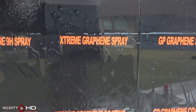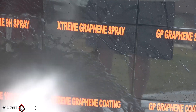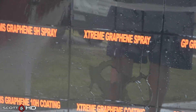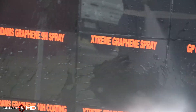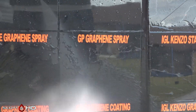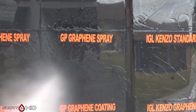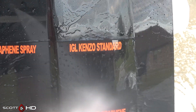Extreme Solutions Graphene and Extreme Solutions Graphene Spray are showing a little bit of weakness as well but still hanging in there at the 120-day, four-month mark. Graphene Glass Parency Graphene spray is looking very hydrophobic.